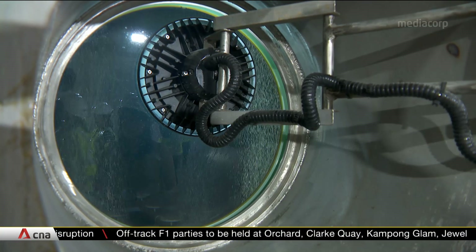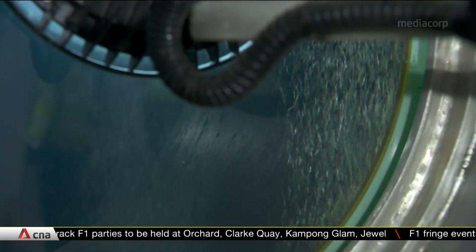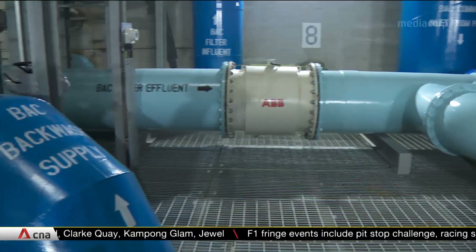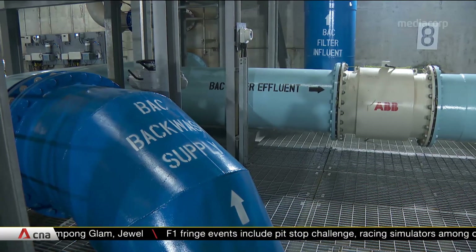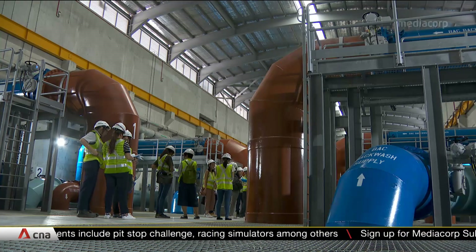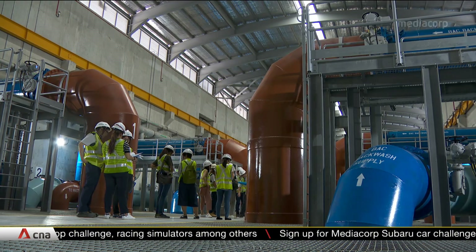Water passing through here is dosed with ozone gas to kill germs. After that, it goes through pipes where activated carbon absorbs and consumes leftover organic matter. These steps are currently only being done at this plant, but will be gradually implemented at the other waterworks.